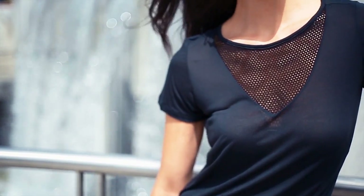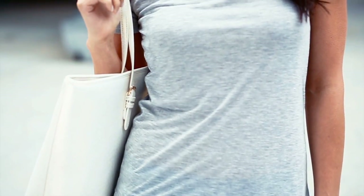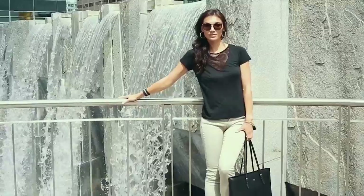The thing that makes this shirt so wearable is that it's not all mesh. It's basically a clean, chic, classic t-shirt. It's got a great flattering cut, it's a hundred percent micro-modal, it's very lightweight, but then it also has this mesh panel in the front, which makes it a little bit more sexy.